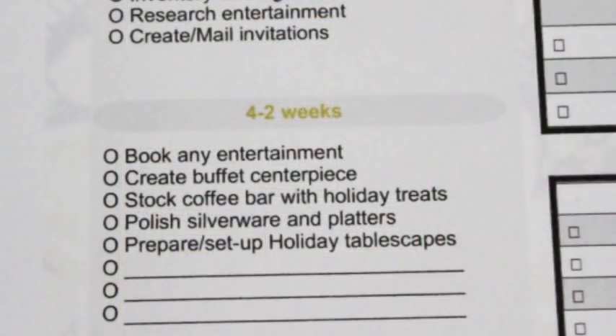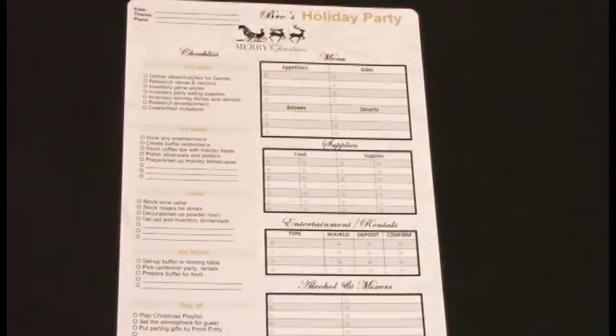Then we move down to the four to two weeks segment. We have: book any entertainment, create buffet centerpieces, stock the coffee bar with holiday treats, polish silverware and silver platters, and prepare or set up holiday tablescapes. I left a few extra lines in case you want to add other items for that four to two weeks margin.